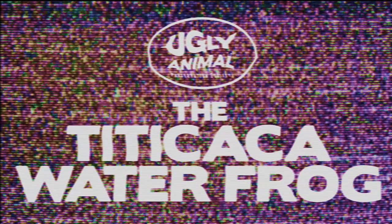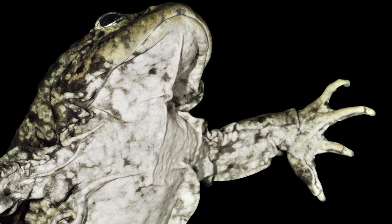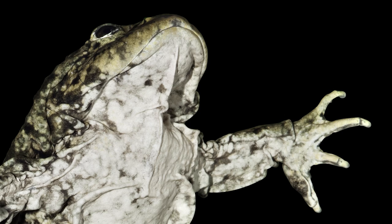Here's Simon with more details. The biological name of the Titicaca water frog translates loosely as the aquatic scrotum. It's one of the largest truly aquatic frogs in the world and it spends its whole life in the waters of Lake Titicaca in the Andes. It has evolved to have a greatly reduced lung capacity and instead has a huge number of skin folds to help it breathe.